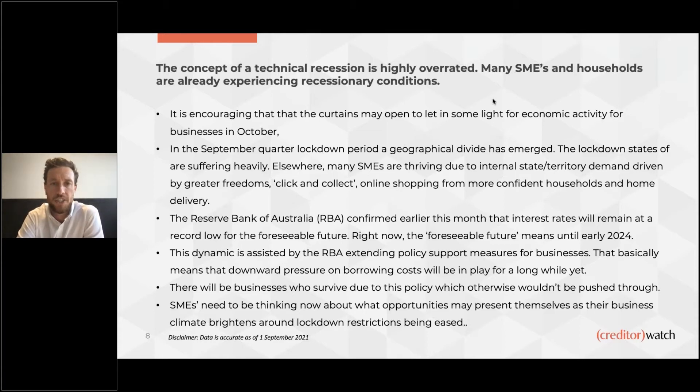Harley adds here: the concept of a technical recession is highly overrated. The fact is many SMEs and households are already experiencing recessionary conditions. We'll see through the rest of this presentation that publicly available government stats like administrations and court actions are ultimately false positives. Since COVID hit, while businesses are struggling more than ever, administrations haven't gone up like technically they should. That is certainly hiding how tough it is out there for businesses — in particular SMEs — but also for people, not just from a job perspective, but from a personal, mental health, and physical health perspective.